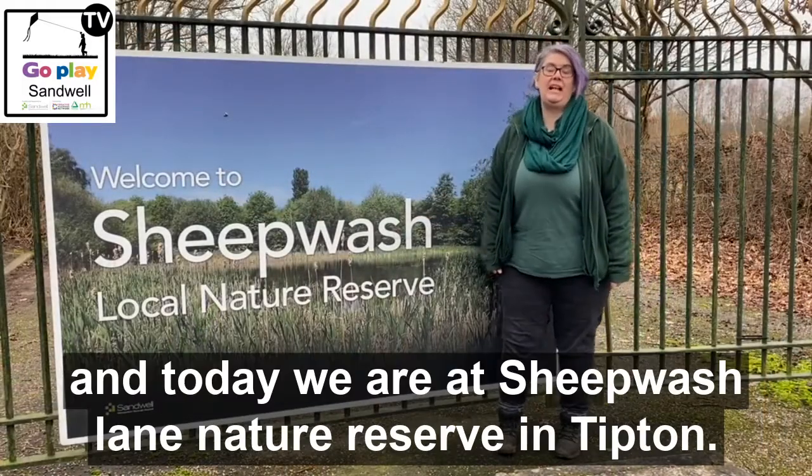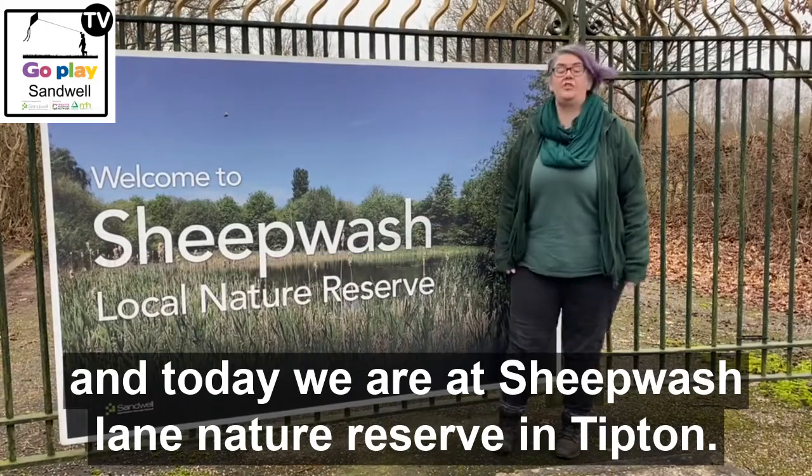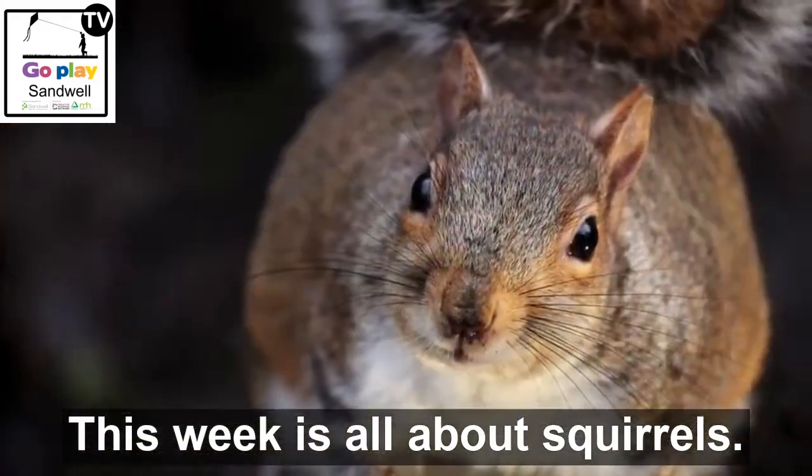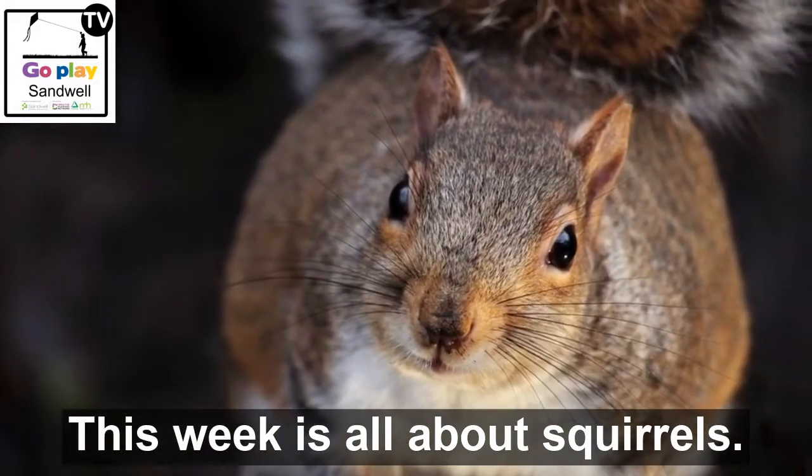It's time to go play in the woods and today we're at Sheepwash Lane Nature Reserve in Tipton. This week is all about squirrels.